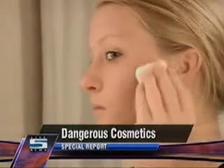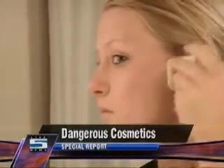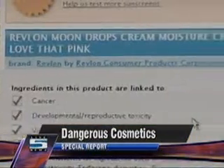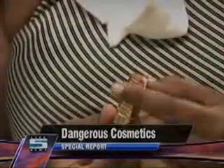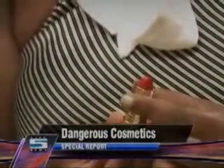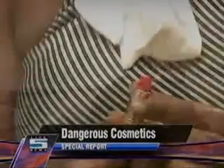Revlon Moon Drops cream lipstick in certain colors scored a nine on the hazard scale because it contains the toxin BHA. BHA is essentially a preservative, and it's been listed for a long time as a potential human carcinogen, although there never have been any specific studies to prove that fact.